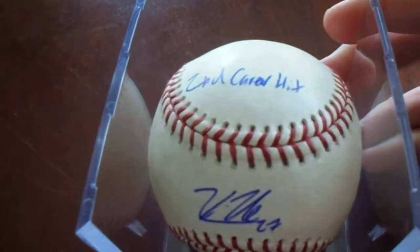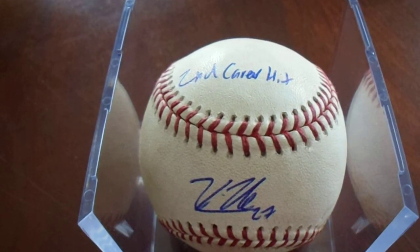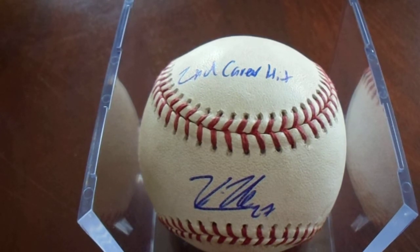This one is a game ball signed by Kevin Newman. Kevin Newman — he had a really good 2019 season. But this is from 2018, where people weren't so high on the guy. Check out that inscription — it's his second career hit. Ironically, I now have Joe Musgrove's second major league hit and Kevin Newman's second major league hit. That's pretty cool.